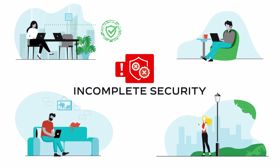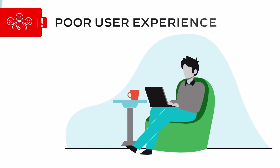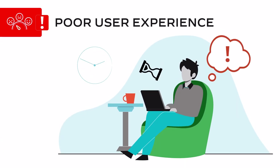Incomplete security, often caused by products that lack integration and fail to protect all users and locations. A poor user experience caused by inconsistent access to applications, poor network performance, or bottlenecks due to backhauling traffic to the data center.